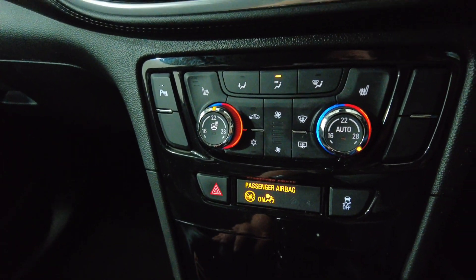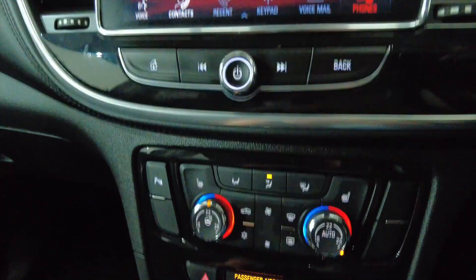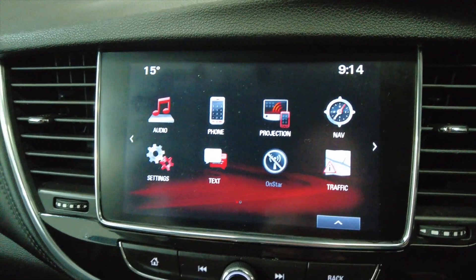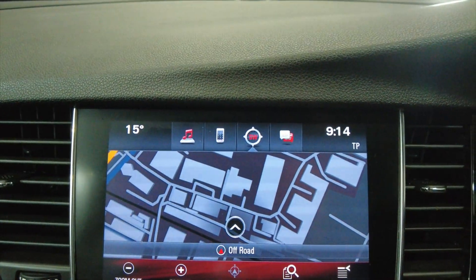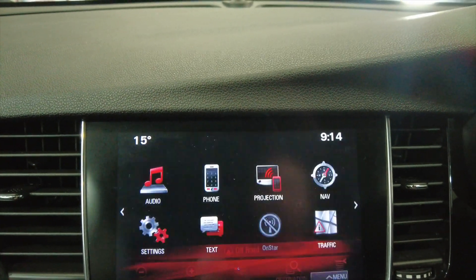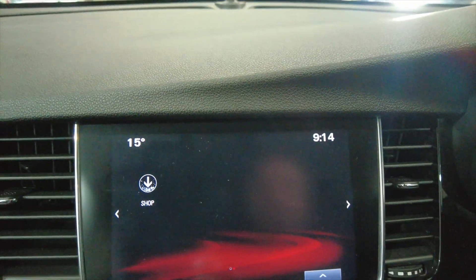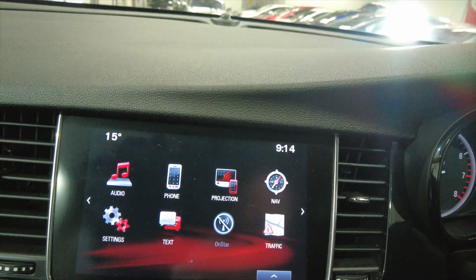As we move up you've got your climate control, air conditioning with heated seats — fantastic option. And as we move further up you've got your digital display, built-in satellite navigation, really useful tool to have. There are various settings, and obviously connectivity for your mobile phone via Bluetooth — really nice.